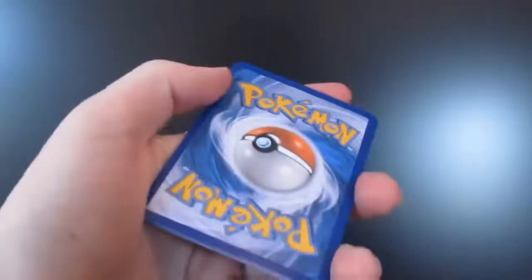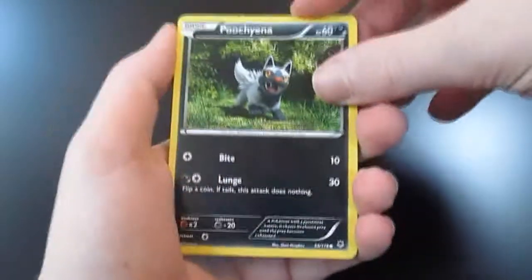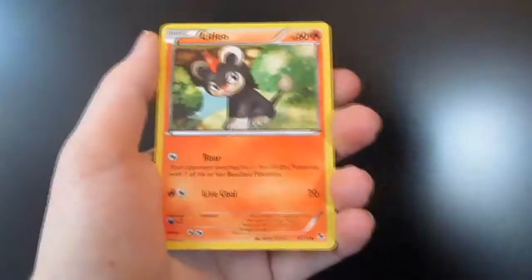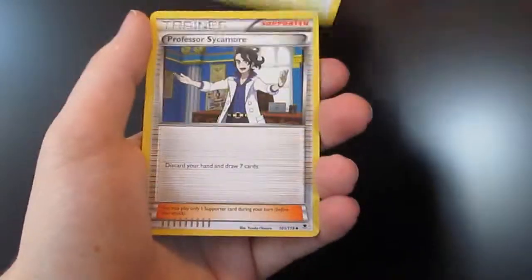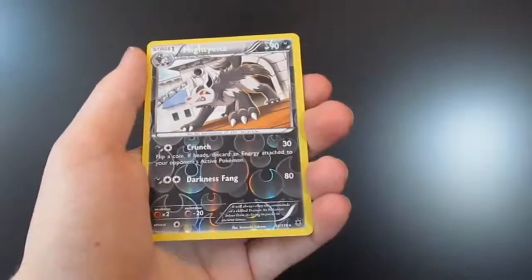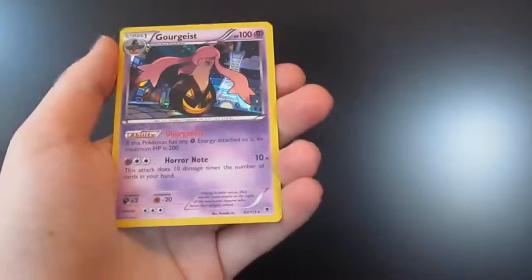So let's open this Mega Manectric pack, and gotta give away at least one code. So let's start with this Poochyena — that doesn't know Thunder Fang, Fire Fang, or Ice Fang, who knows this? There's another Murkrow, a Litleo, a Phanpy, a Fletchling, a Professor Sycamore, a Liepard, a Zweilous. We have a Mightyena Reverse Holo — I really like that card. Now Rare — it's Gourgeist! Yay! I really wanted this card, I really like it.